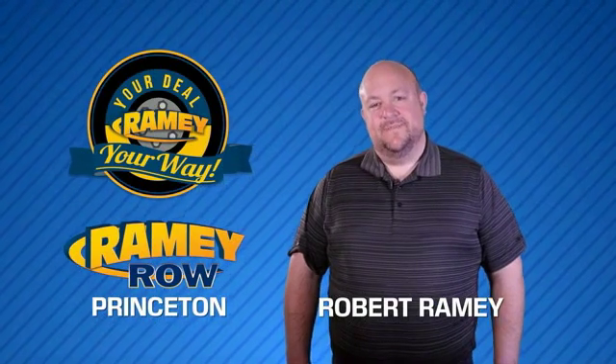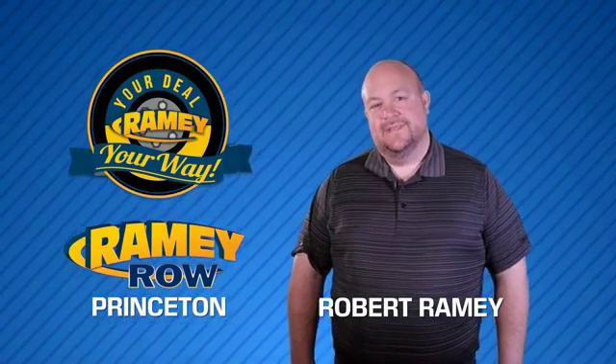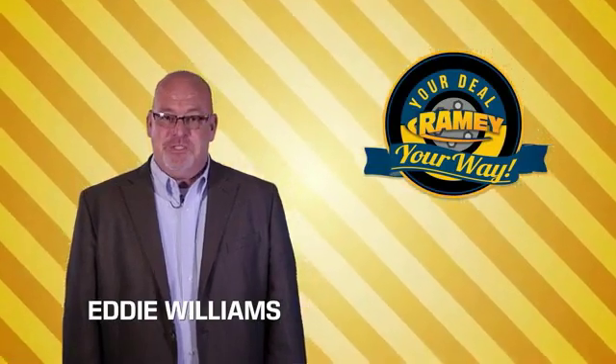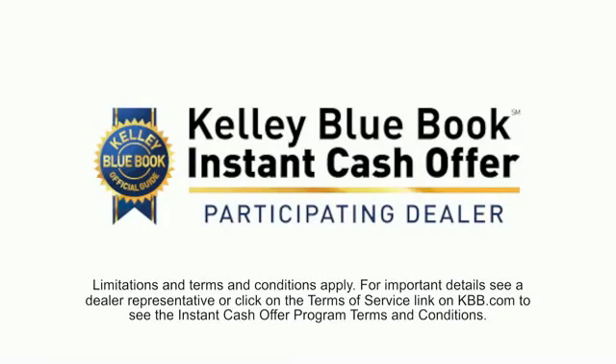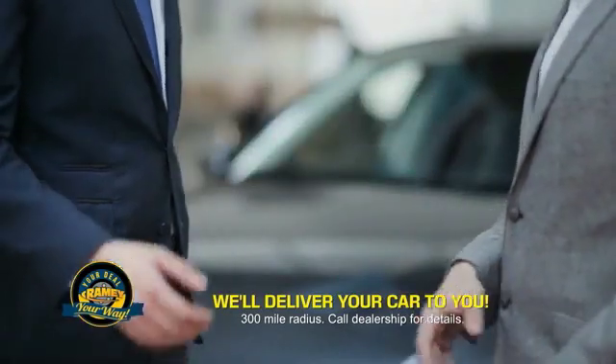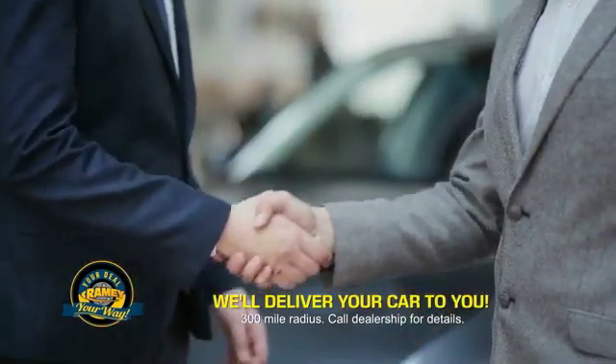For years, Rainy Auto Group has been doing the deal with our customers. We do the deal. Times are changing — we're still doing the deal, just better. Now you can shop online and do your deal your way, from shopping to valuing your trade and negotiating a price. You can do it all from home. Rainy is making your deal easier and giving you the most convenient car buying experience around.